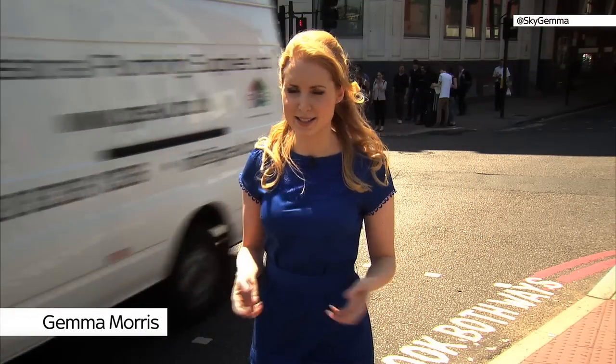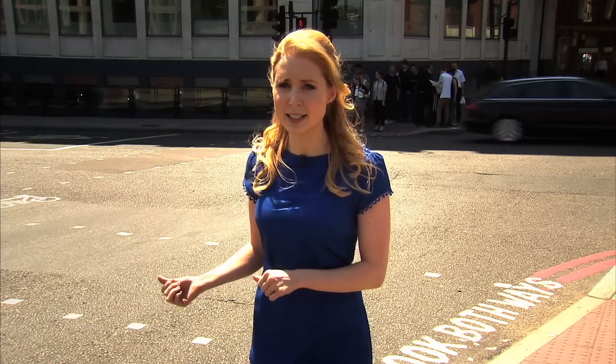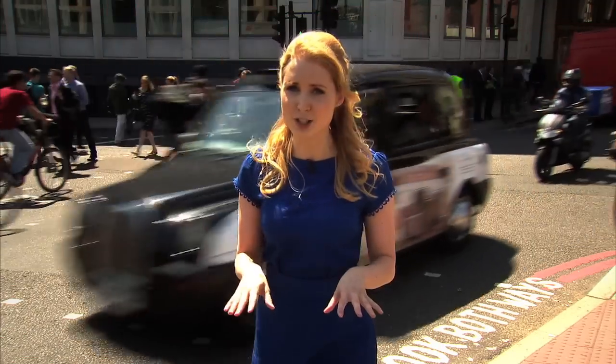Remember the days when roads used to be so quiet, so empty? No, neither do I. And it seems that just as quickly as roads are getting busier, cars are getting more advanced. I mean, not so long ago, if you had a sat-nav, you might have been considered a bit of a show-off. But that's not a patch on some of the bits you can see in cars these days. Here's Will.